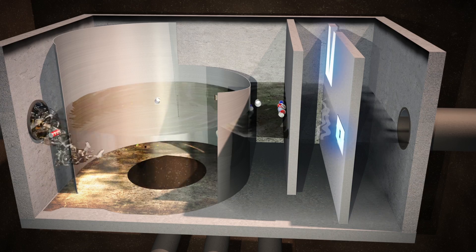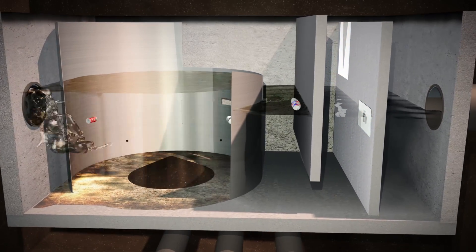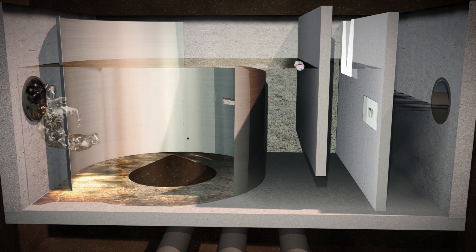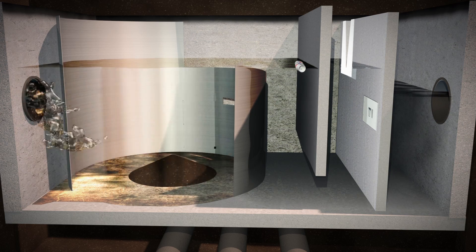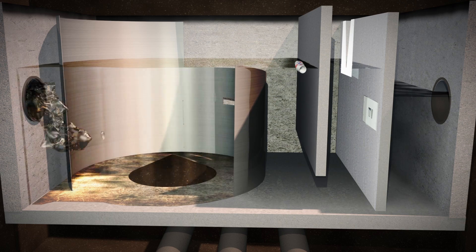The Vortex system contains separate flow controls for peak and low-intensity storm events. The flow controls are designed specific to each project in order to reduce the inflow velocity and increase residence time. During high-intensity storms, these controls maintain the swirling action within the swirl chamber and prevent re-entrainment of pollutants.